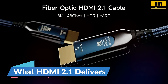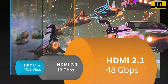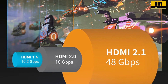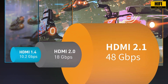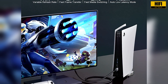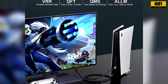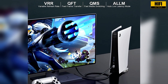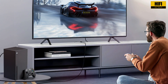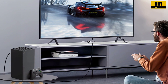HDMI 2.1 was introduced in 2017 and takes things to a much higher level. It increases bandwidth to 48 gigabits per second, enabling support for 4K at 120 frames per second and even 8K at 60 frames per second. This version includes advanced features like variable refresh rate, auto low latency mode, enhanced audio return channel, quick media switching, and quick frame transport. These improvements provide smoother gameplay, faster response, and better audio performance, especially in modern systems.